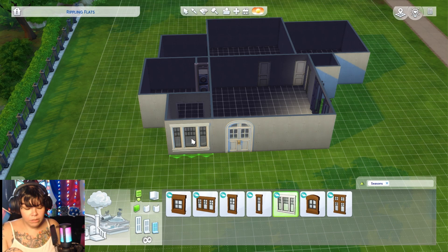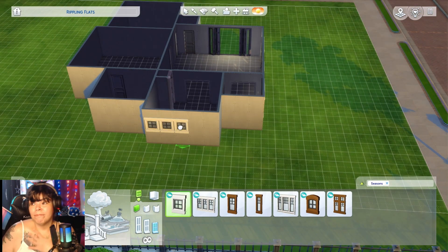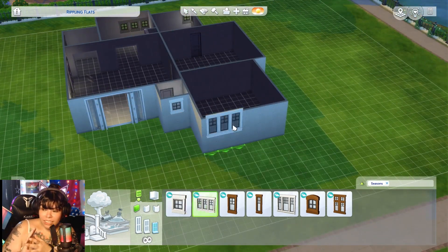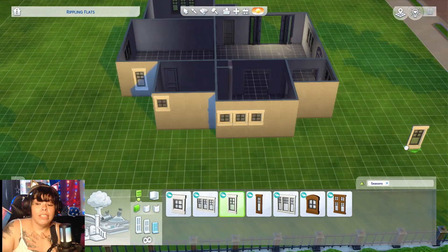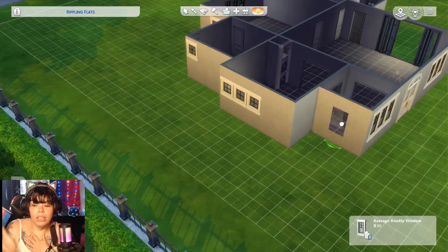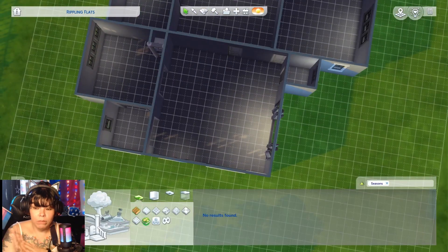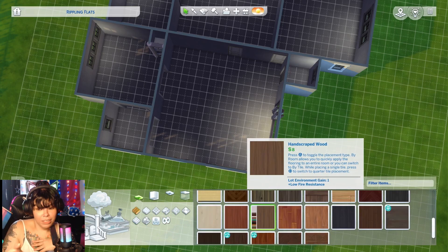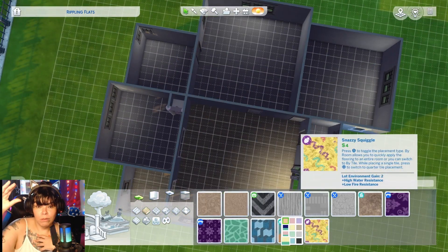Now we're doing windows. Windows are always so hard for me because a lot of times they just don't match each other and it's hard to find a nice set. You'll get one from one pack that kind of matches with another pack, but the swatches don't always match — even in the same pack. I picked Seasons for this one. Luckily they all work together and are somewhat cohesive, but sometimes they're too big or too tall. I needed a small window for the kitchen and the bathrooms — I always like putting a small window towards the top.